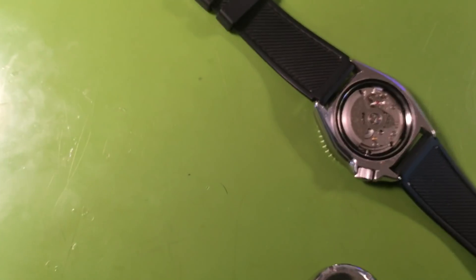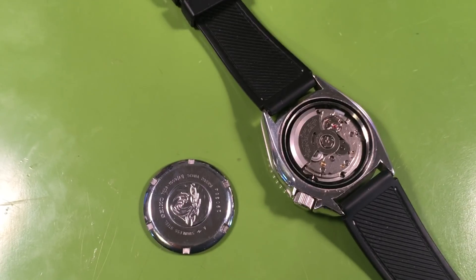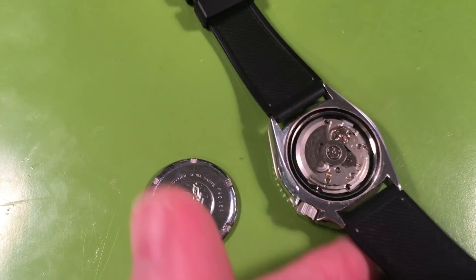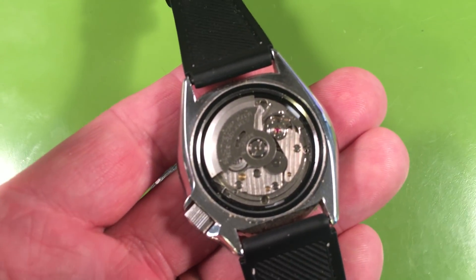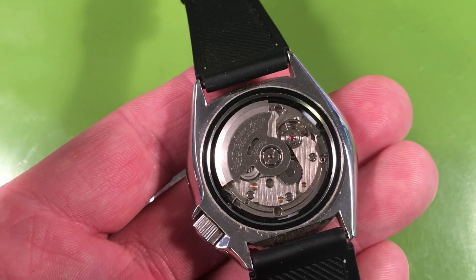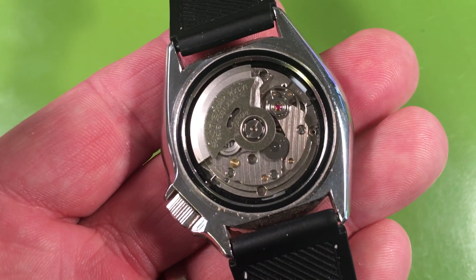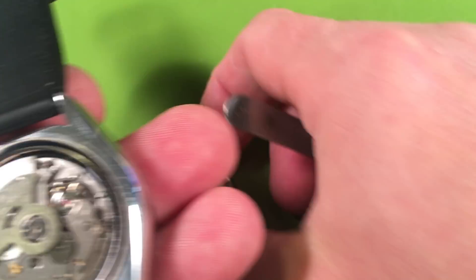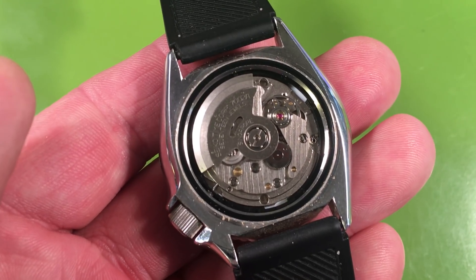I can't say enough good things about the 7000 series movements and how great they are. There's really nothing to say. This watch is nearly new in terms of condition and it is completely unserviced. The seals are ancient, but it is just awesome. These are such great movements — fully jeweled trains. They have lower stress because all the wheels and the balance are smaller, which means the mainspring doesn't have to push as hard, which means you get less mainspring arbor wear. It does happen, but it's far, far less common.